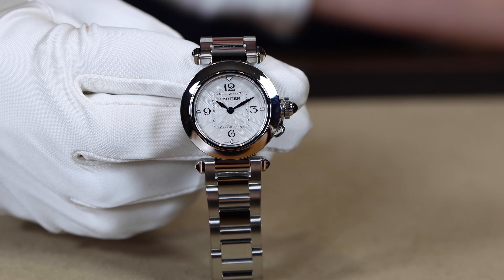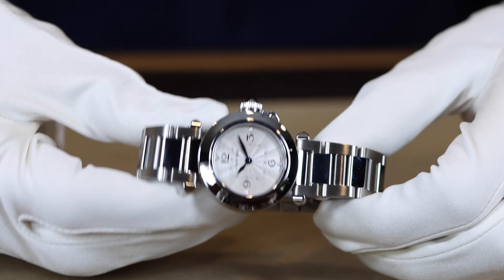Around 2010, Cartier discontinued the Pasha. This is a marketing strategy that Cartier has used pretty frequently over the years — they will discontinue a watch or line and then come back and re-release it at a later time, creating more hype and more desire. It's a very smart move on their part. So in 2020, we got to see the re-release of the Cartier Pasha — like everything 80s and 90s, it's back.